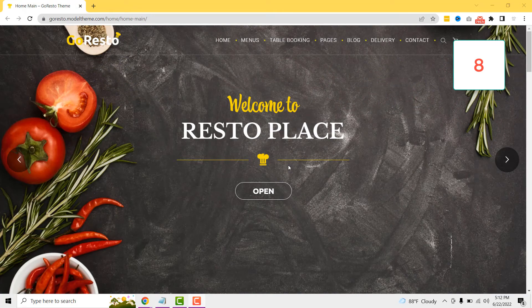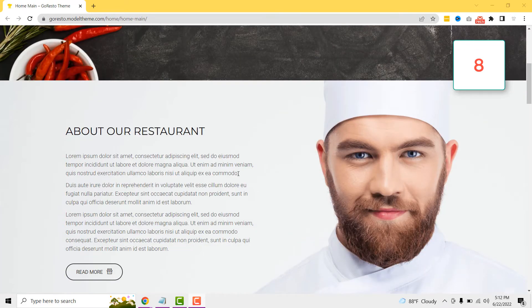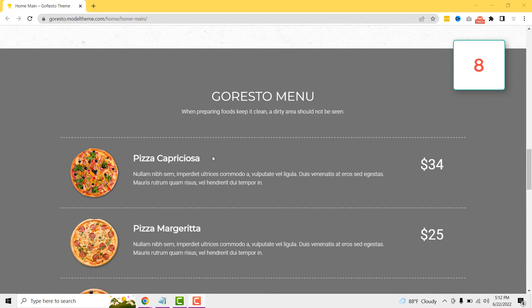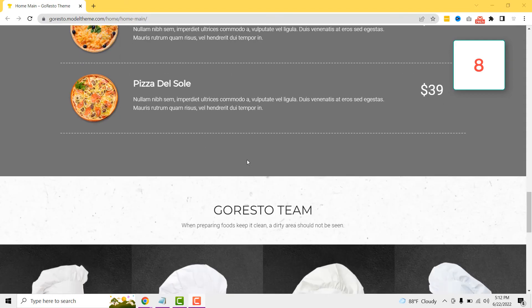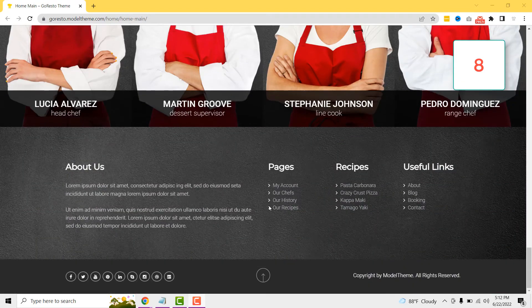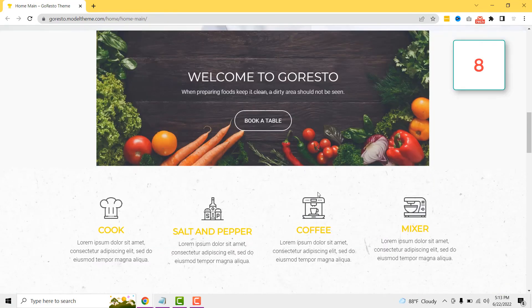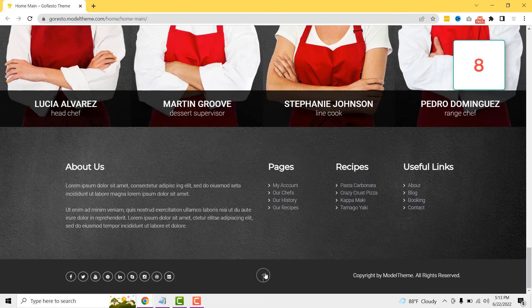If you want to make a single-vendor food delivery service website, the Restaurant theme can help you. This theme comes with a very clean design, and anyone can book a table on your website. It has all the necessary features to add different types of foods on the homepage so people can order online. This theme also comes with multiple homepage layouts, and you will have separate pages for table booking and delivery. People can also contact you through the contact form. Consider this theme if you are running a single-vendor WordPress delivery website.